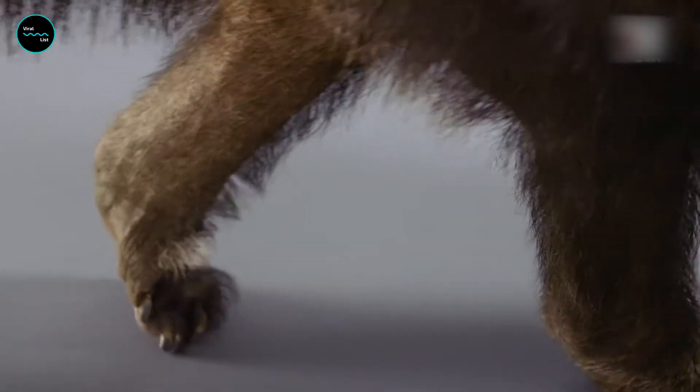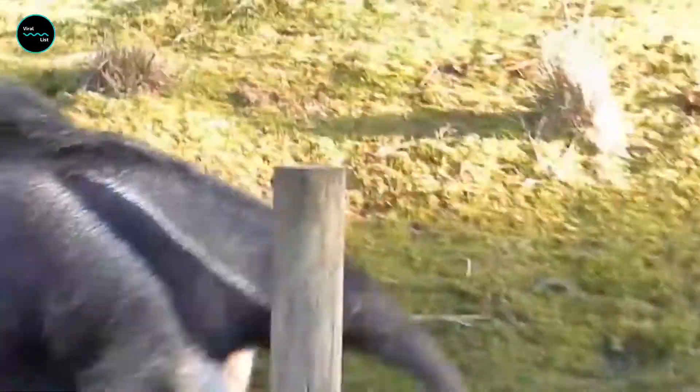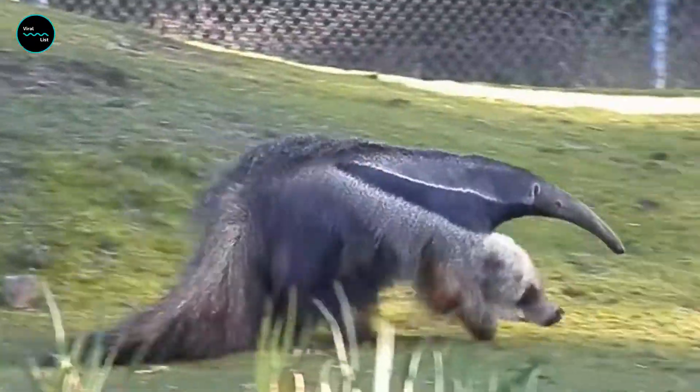Ants fight back with painful stings, so an anteater may spend only a minute feasting on each mound. Giant anteaters never destroy a nest, preferring to return and feed again in the future.